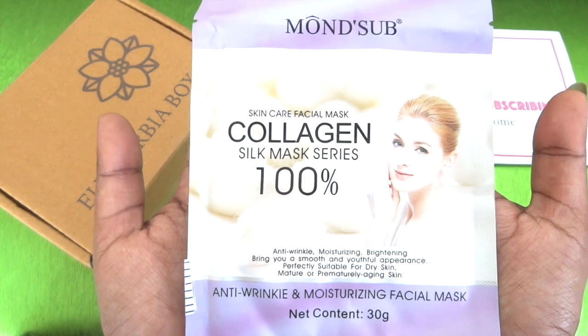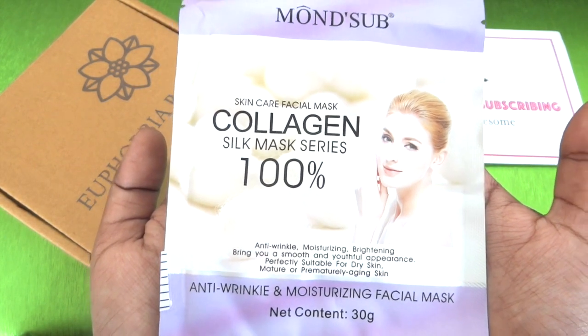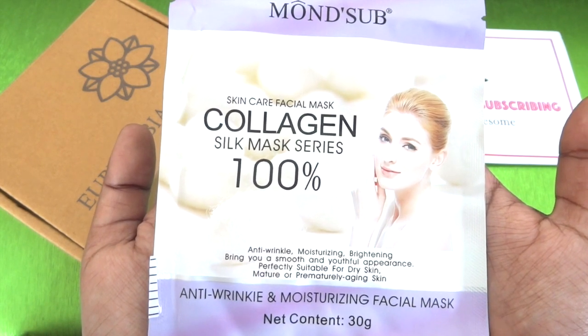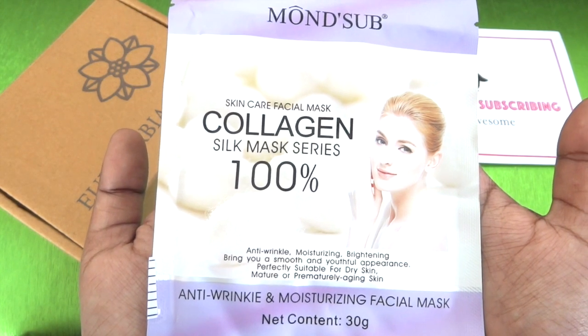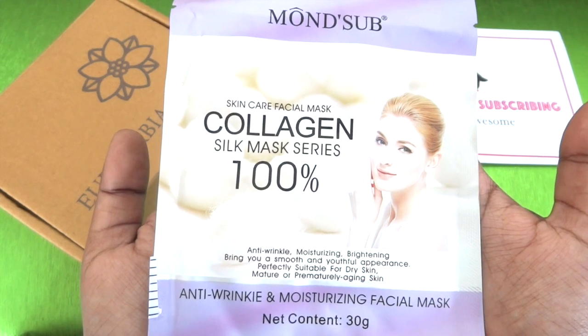I cannot comment on the anti-wrinkle properties as I do not have so many wrinkles as of now, but apart from that it is quite good. It does what it claims — it moisturizes and hydrates your skin and gives it a nice glow for the next couple of days. It also brightened my face a bit, so definitely a very good product. I loved receiving it.